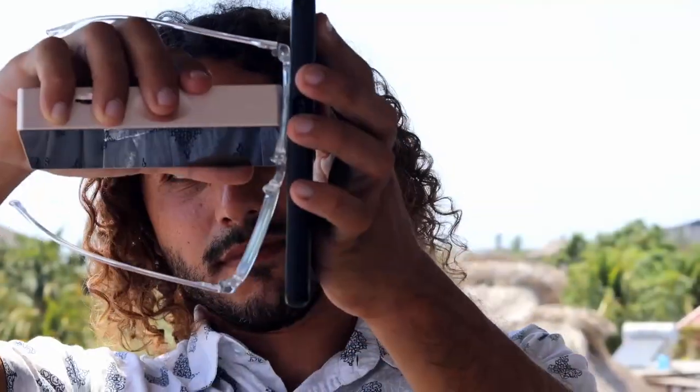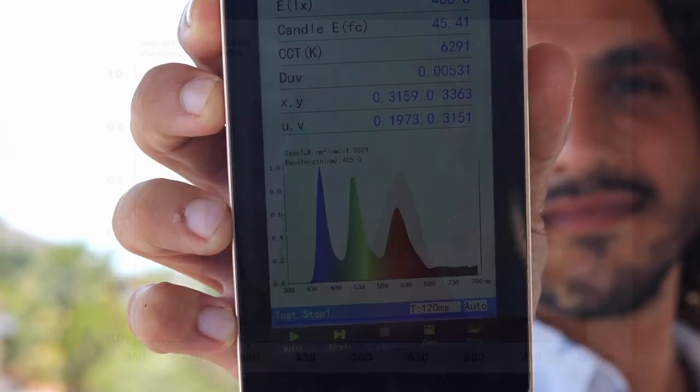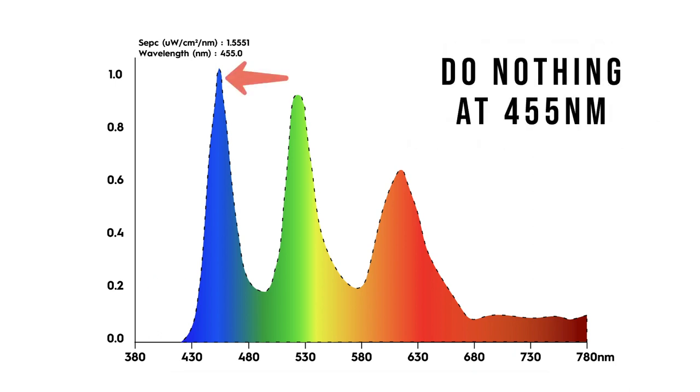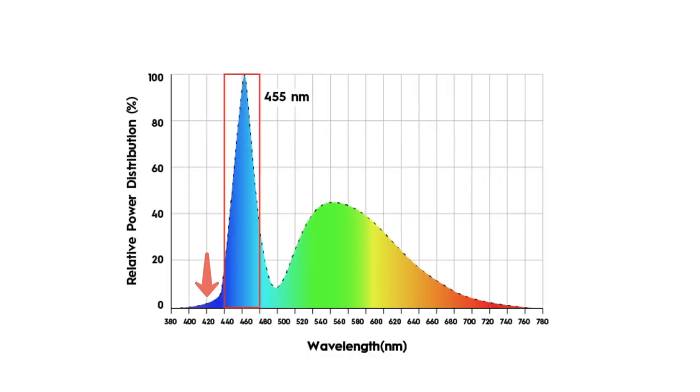So let's start by looking at the clear blue light blocking glasses together. As you can see in the graph, those lenses block blue light between 380 and 420 nanometers, and they absolutely do nothing to the narrow peak at 455 nanometers. Now, as we saw in the first graph, LED bulbs and screens do not emit any blue light below 420 nanometers. In other words, those clear blue light blocking glasses are pointless and inefficient.